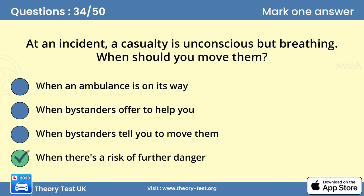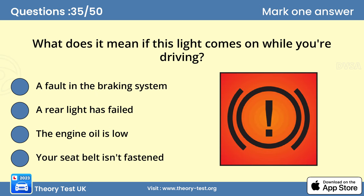Question 35. What does it mean if this light comes on while you're driving? A. A fault in the braking system. If this light comes on, you should have the brake system checked immediately. A faulty braking system could have dangerous consequences.